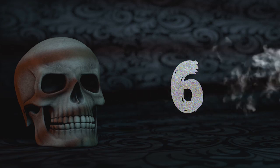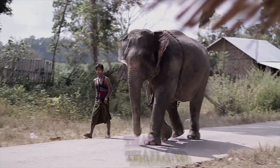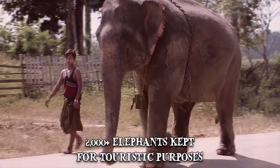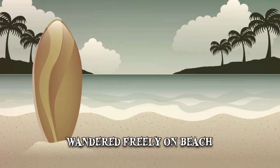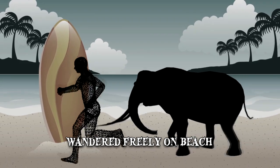Number 6: Chan Yun. Elephants are a popular attraction in Thailand, with more than 2,000 beasts being kept for touristic purposes. While Australian tourist Chan Yun was visiting the Mai Kau beach, he was attacked by a 4-year-old elephant. The beast wandered freely on the beach when it became agitated, and pushed the 62-year-old man to the ground and trampled him.